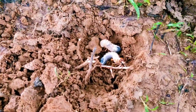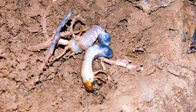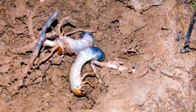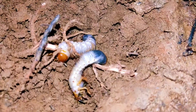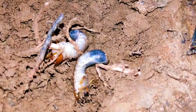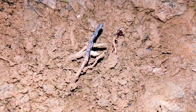Now you can see this larvae going into the soil.